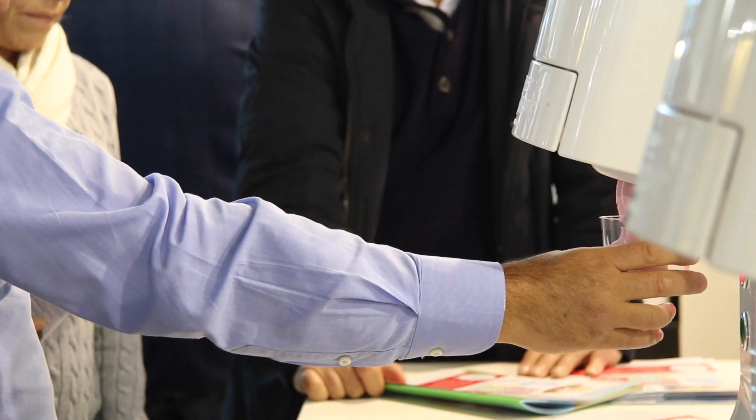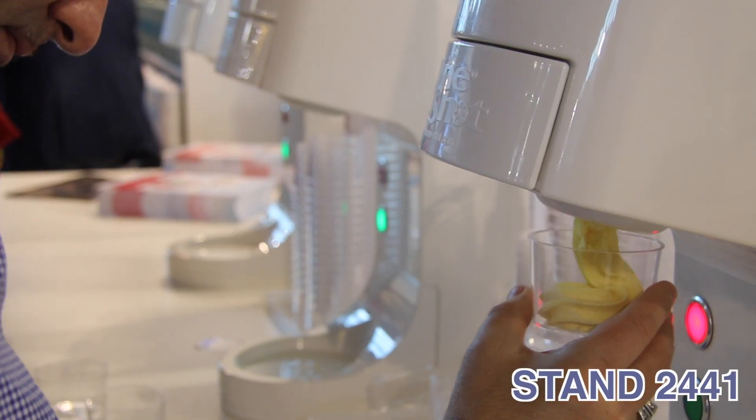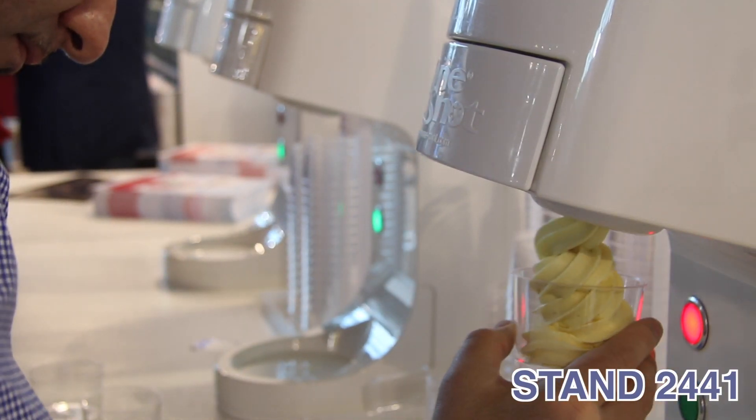One-Shot. Simply unique. Plug-and-play for a lifetime of trouble-free operation. Endless product and flavor choice. No sanitizing. Spend your time making profits. Welcome to One-Shot.